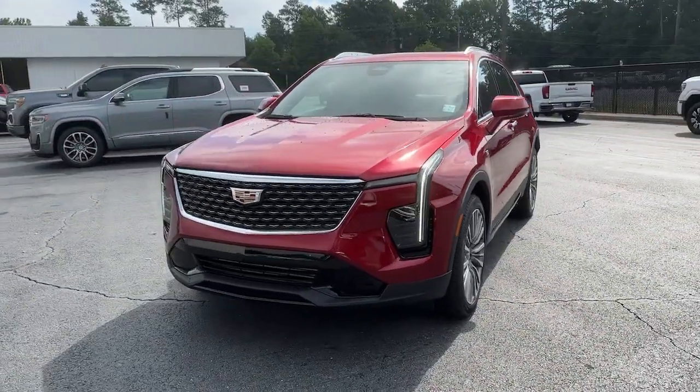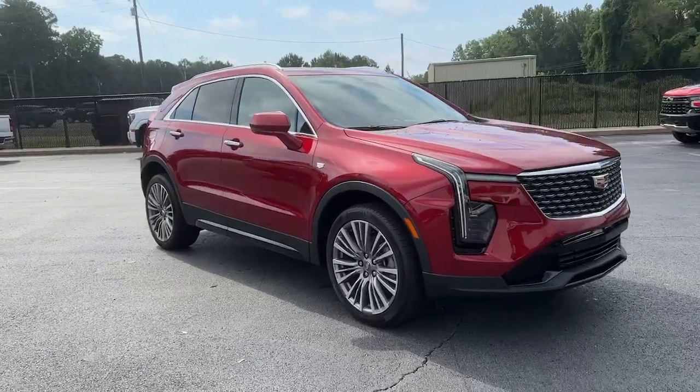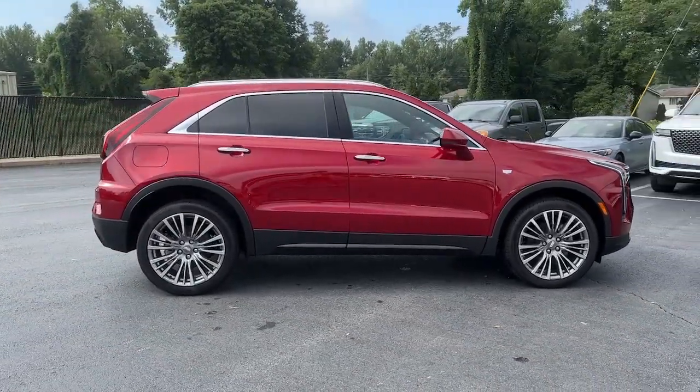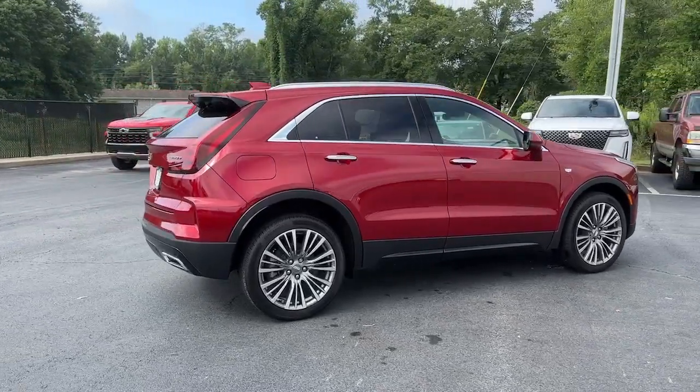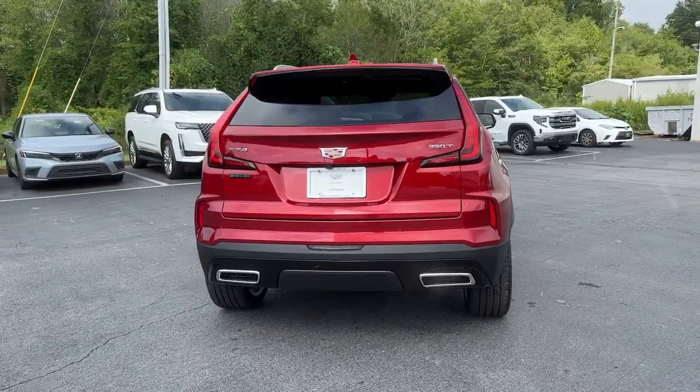You just found the 2024 Cadillac XT4. Take control of your daily drive and luxurious confidence in the XT4 crossover. Agile and sporty with a commanding presence, it's designed to meet your needs and exceed your expectations.